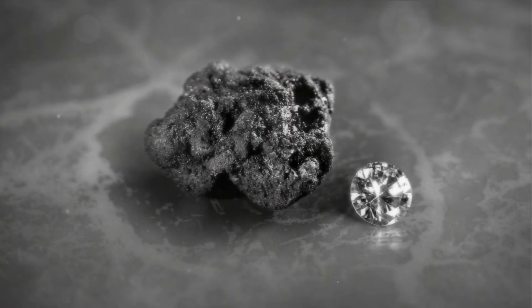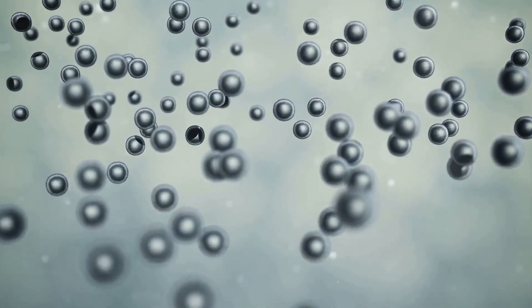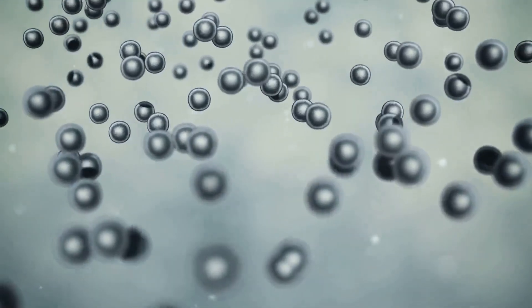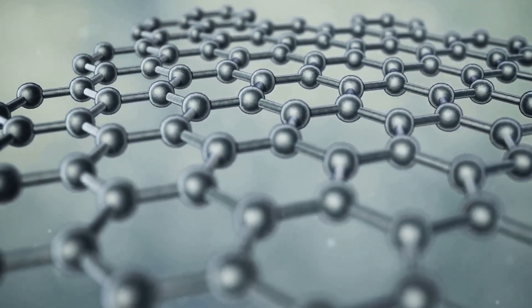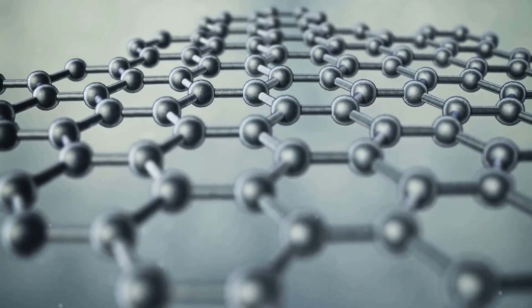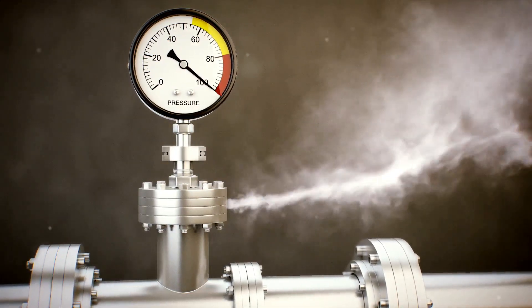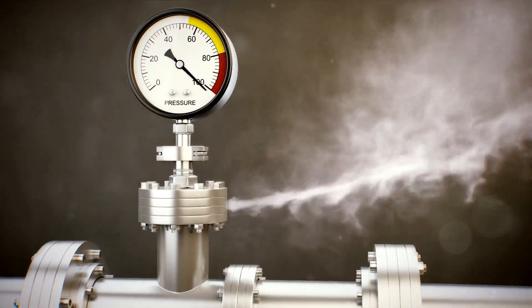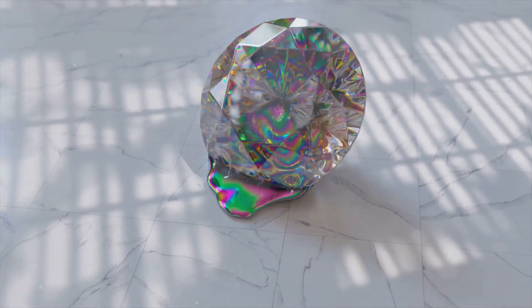Yet this harsh environment is exactly what's necessary for diamonds to form. What elements are involved in this process? The key player here is carbon — the very same element found in the graphite of your everyday pencil. Carbon-bearing materials, when subjected to these extreme conditions, begin a transformation that is nothing short of miraculous. Under the intense heat and pressure, the carbon atoms bond together in a unique way, forming a crystalline structure that we know and love as a diamond. These extreme conditions set the stage for the spectacular transformation that carbon undergoes to become a diamond.